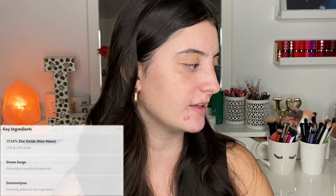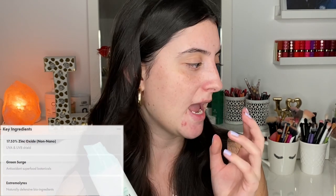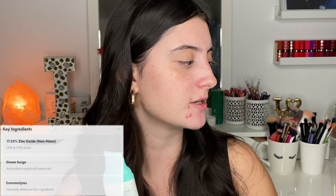I'm going to go onto their website just to make sure I'm not missing any additional information. I purchased this for $19.99 USD — it came out to a little more Canadian — and I'm pretty sure I did pay shipping, but it arrived pretty quickly. Now let's take a look at the ingredient list, because other than that zinc oxide at 17.53%, it also claims to have a 'green surge' which apparently gives it that green color — they claim it's an antioxidant superfood botanical. I'm not really sure what is giving it that green color looking at the ingredient list.